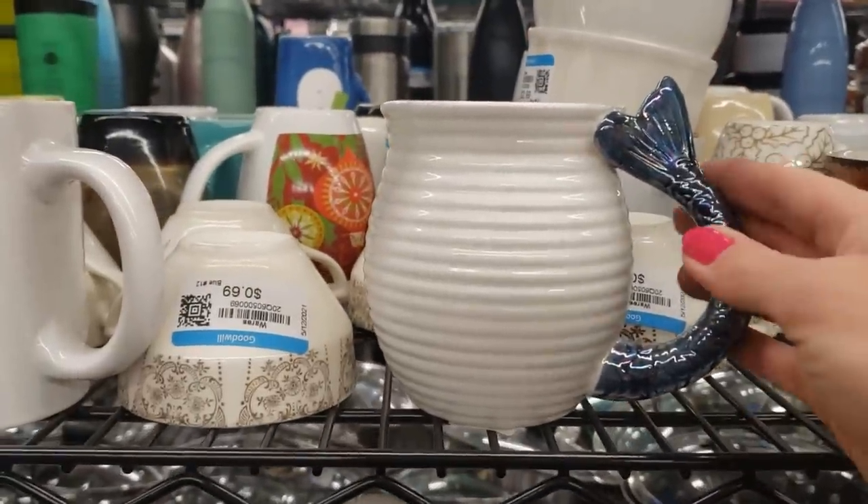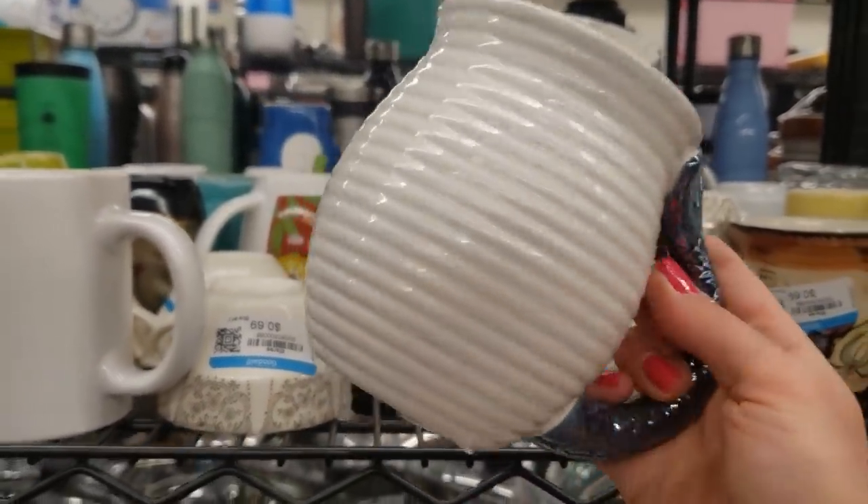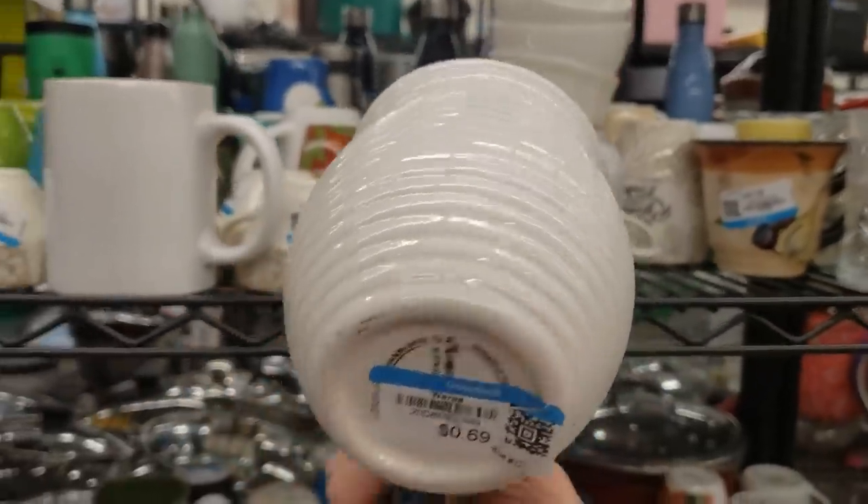I'm going back into the mugs because they're just putting some new things out. Oh, a little mermaid tail mug — it's really fun. I'll take this.